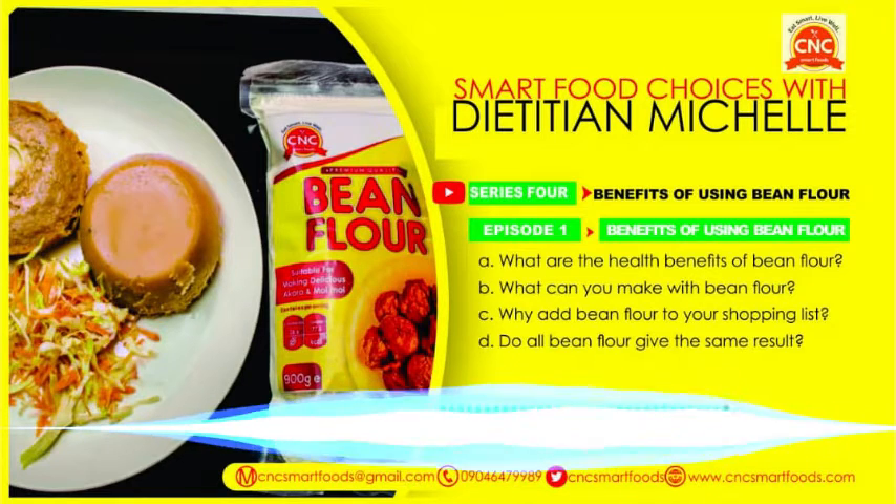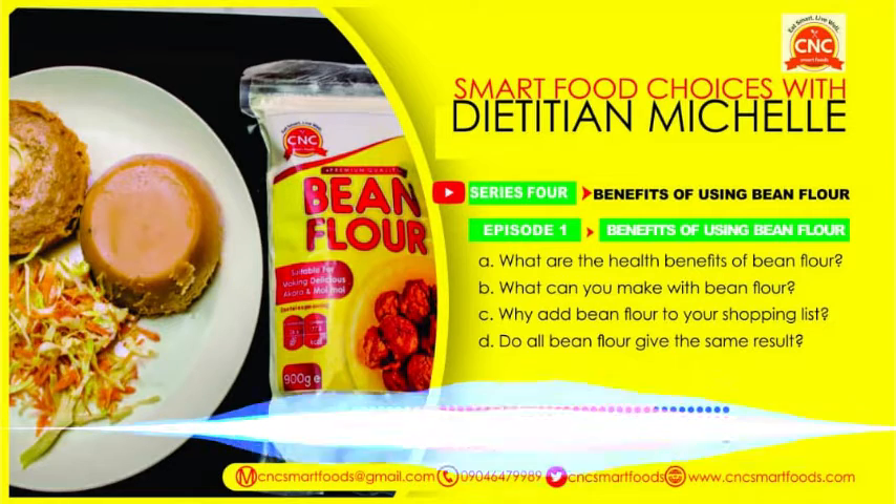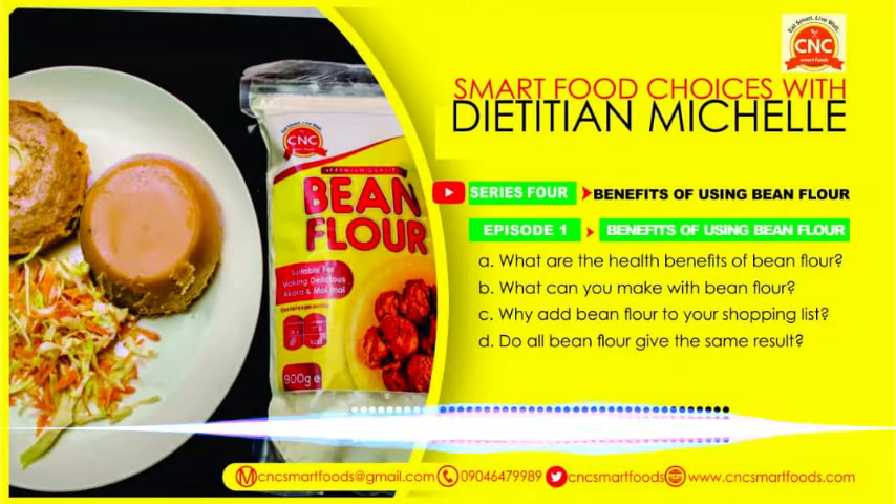Thank you for staying with us. We're still with Dietitian Michelle, talking about bean flour. Before the break, she told us what we could make with bean flour: we have akara, moimoi, bean cake, and bean pancakes — which I had no idea about until just a few minutes ago. She also told us about the health benefits of beans and highlighted some of the legumes that people ignore. Now let's move on to the next part of this episode: why should I add bean flour to my shopping list?